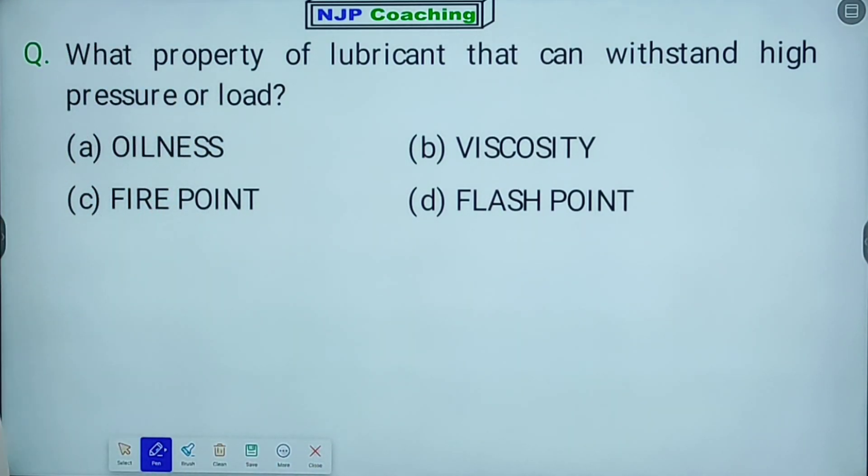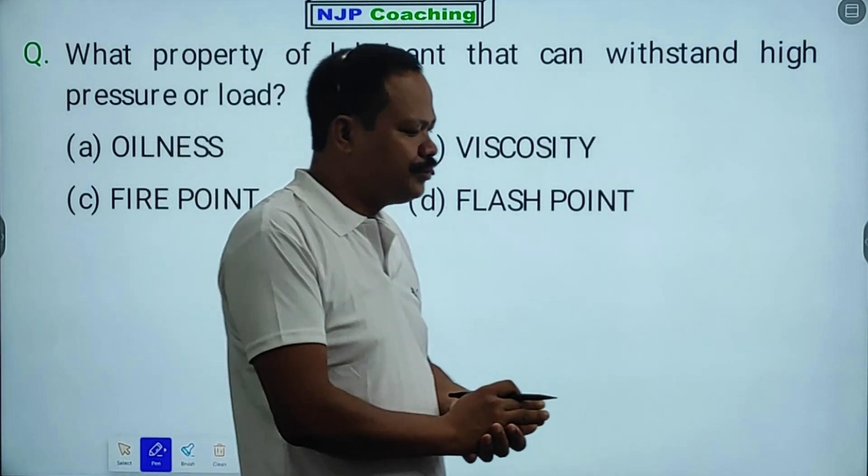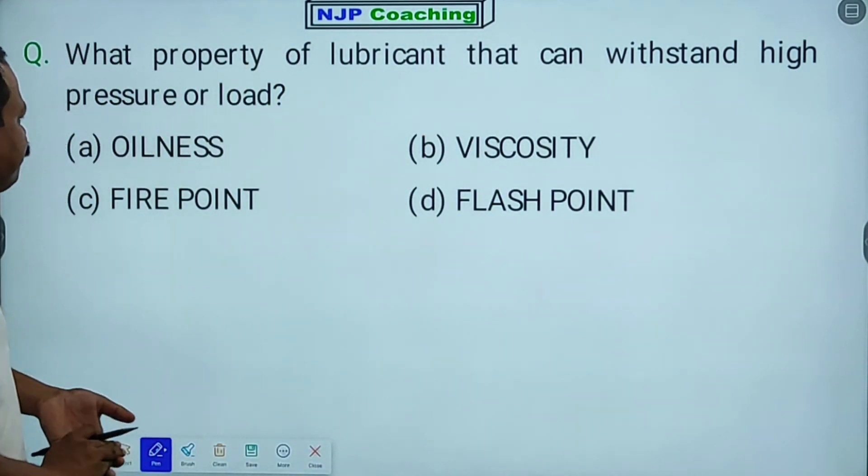The options for this property of lubricant are: a, b, c, d. Oiliness — oiliness is a lubricant property. It is not a solid lubricant.